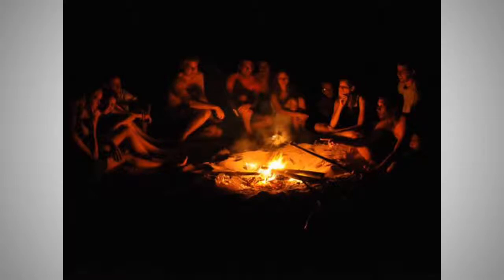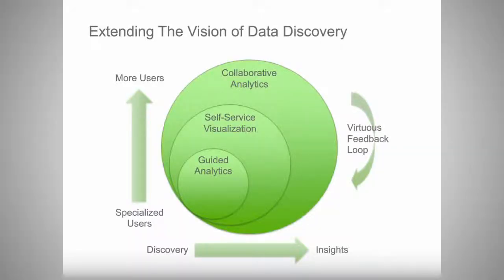The nPrinting product fits beautifully into this strategy. We started in the guided analytics market with our QlikView product and most recently announced the availability of Qlik Sense, our self-service visualization product. Qlik Sense really opens the market and brings the power of Qlik to more users and more use cases. With the addition of nPrinting, we're expanding to address other users and use cases in collaborative analytics.